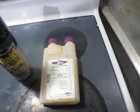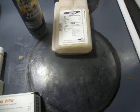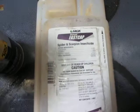Okay guys, we're doing another video — I'm at a customer's house. This particular house has a spider problem, so this is a product that we use: Fast Cat.